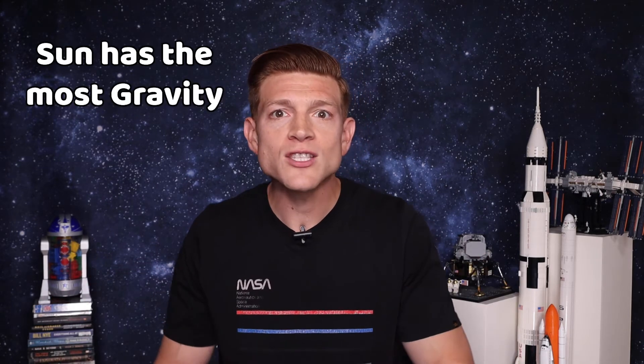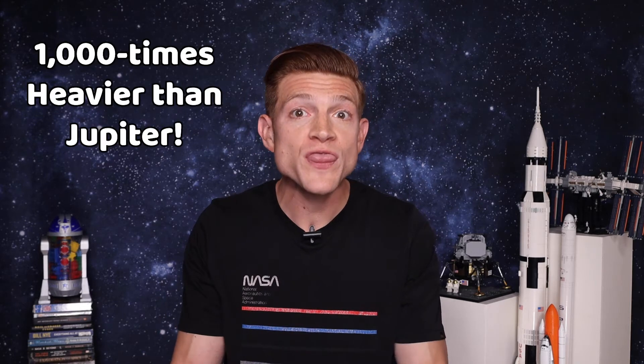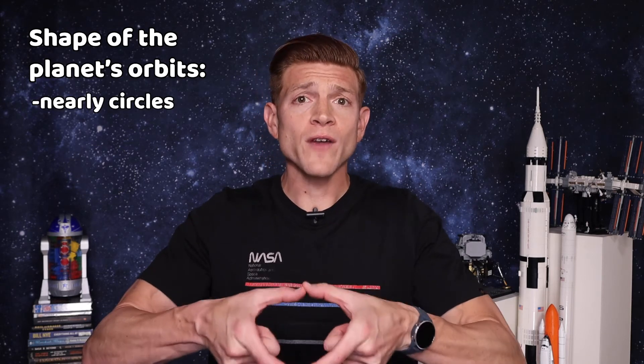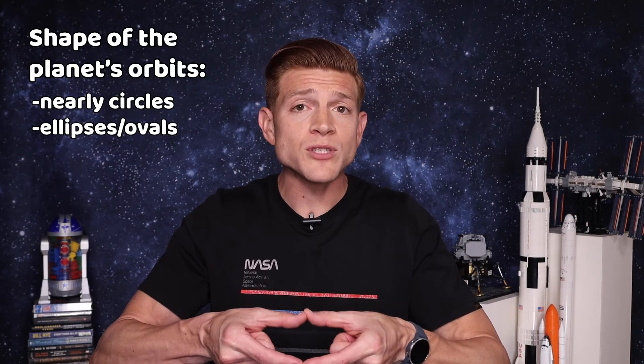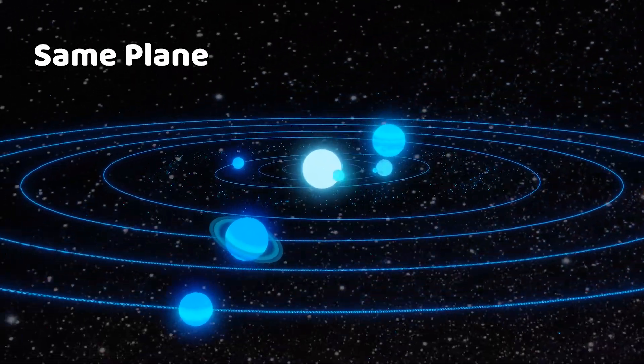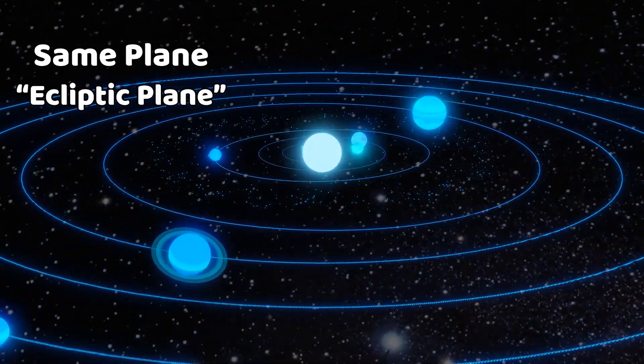Bring it back to our solar system. All of the planets orbit the Sun, because the Sun has the most gravity — it is 1,000 times heavier than Jupiter, our biggest planet. The shape of the planets' orbits are nearly circles, but they're ellipses, or ovals, and they all orbit on the same plane, or the same level. This is called the ecliptic plane.